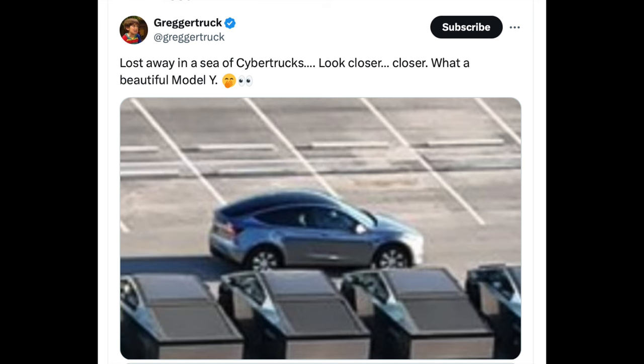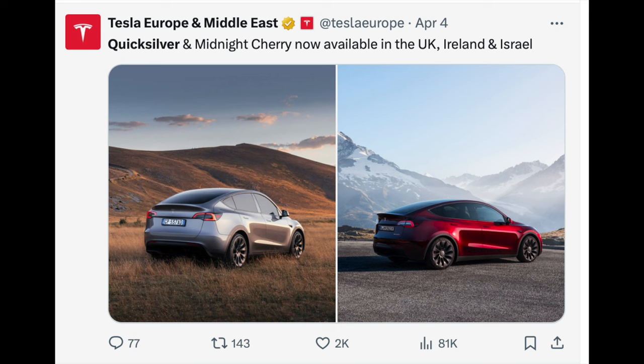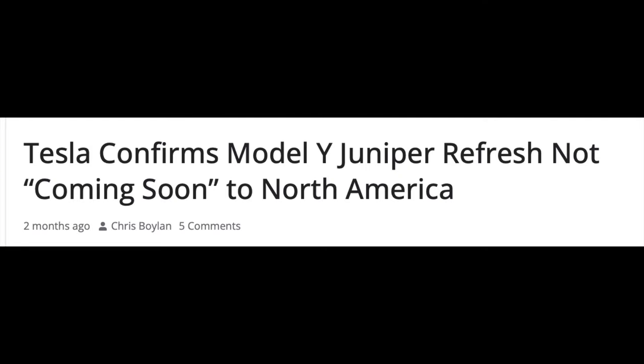Countries like Israel and Australia have seen quicksilver and cherry red added to their paint options. A mistake to avoid is waiting for a Model Y later this year thinking you're going to get a refresh — that is not going to happen. Tesla has already confirmed a Model Y refresh is not coming in 2024.